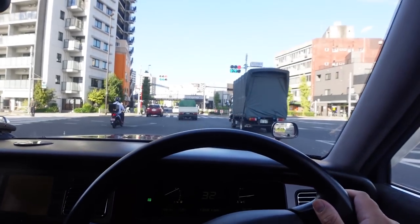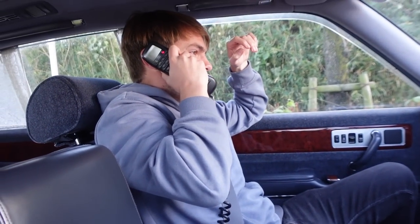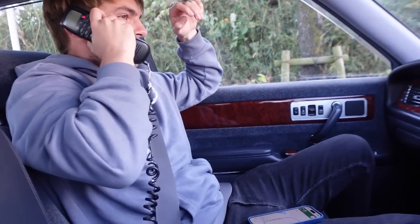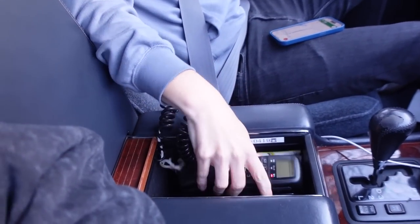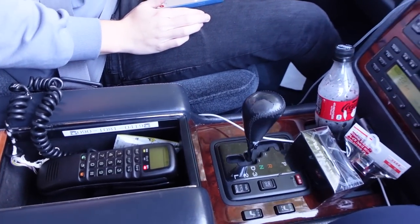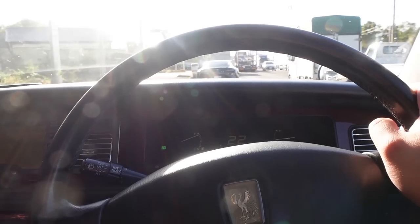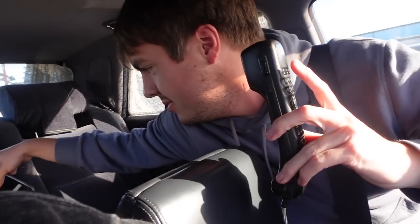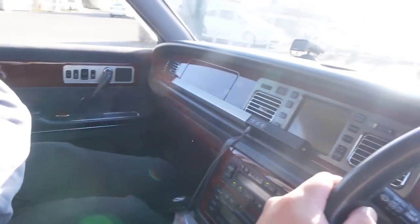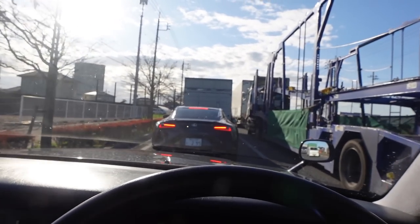We've got the radio going. Oh interesting — it turns off the radio when you pick up the phone! The line is disconnected, it doesn't work, but that's pretty sick. We did not know that. Another quirk of the Toyota Century — apparently it works for both phones, there's one in the back and one in the front. And Ken's Lexus LC looks very nice.